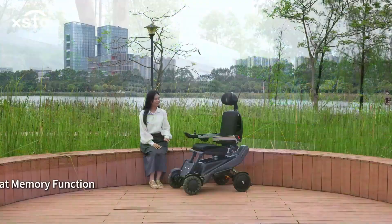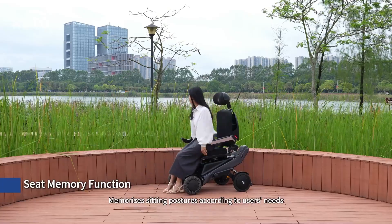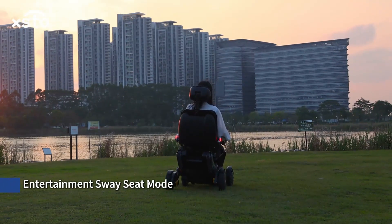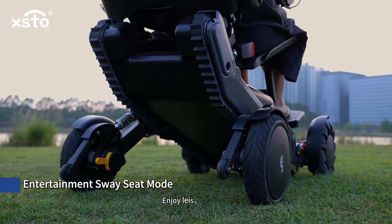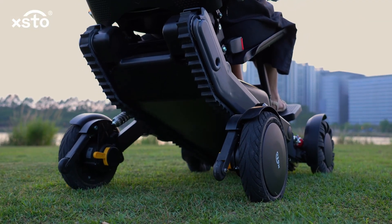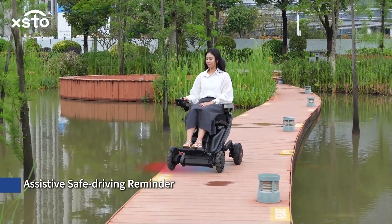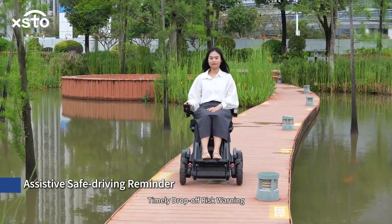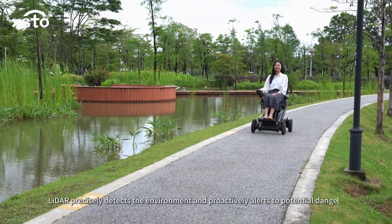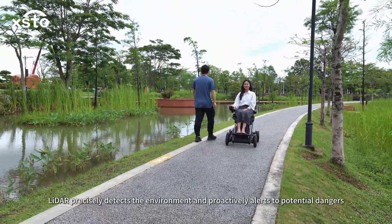Convenient following speed of 6 to 12 kilometers per hour. The seat memory function memorizes seating postures according to the user's needs. An entertainment sway seat mode lets users enjoy leisurely moments. Assistive safe driving reminders include timely drop-off risk warnings and obstacle avoidance warnings that precisely detect the environment and proactively alert to potential dangers.